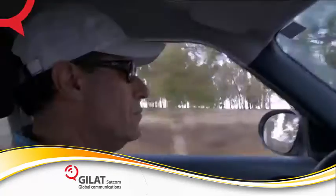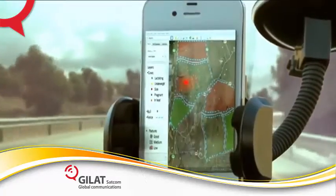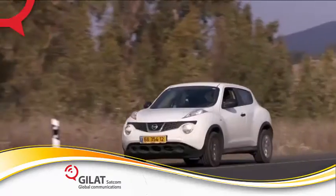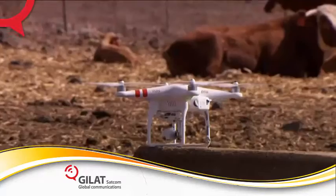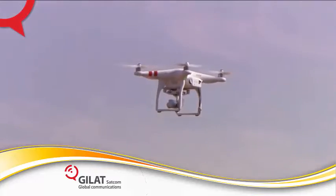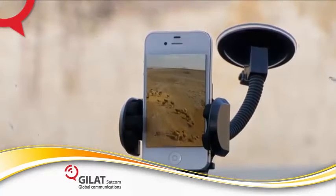The system provides early warning alarms for illness or hostile events directly to the rancher's cell phone. This allows ranchers to send a flight command to a drone from their cell phones. The drone flies to the relevant point and transmits video directly to the rancher's cell phone and PC.